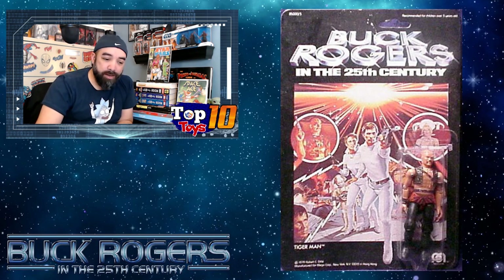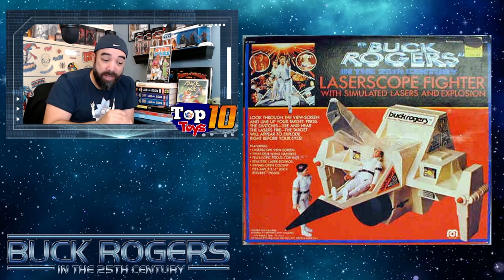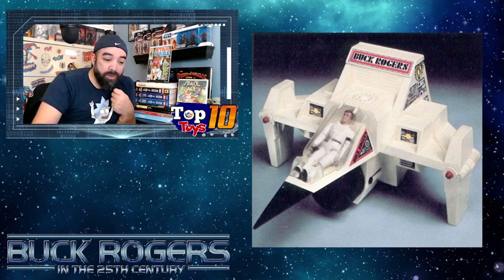Tiger Man at number ten takes us to our number nine pick: the Laser Scope Fighter. This is like a little simulator thing — I believe there was a little projector or light source. Simulated lasers and explosions were the big selling point. As you might have noticed it in the JCPenney catalog, this was one they really tried to sell as a high-tech toy for the time. The little figures still fit right in there — you can see Buck Rogers chilling right in the cockpit. This laser scope fighter sold for about $125, so that's why it's coming in at number nine.